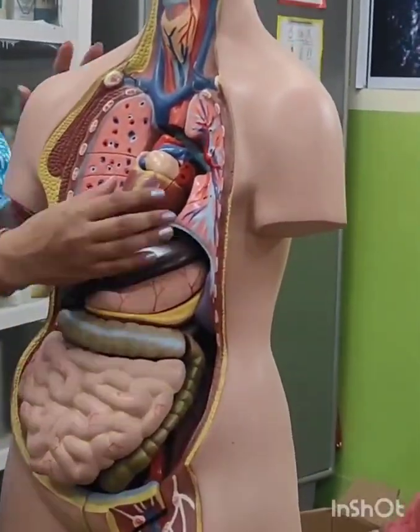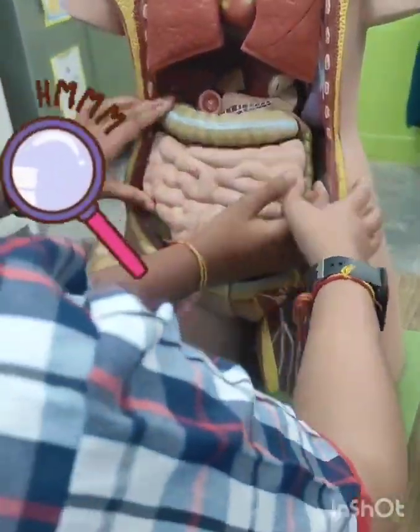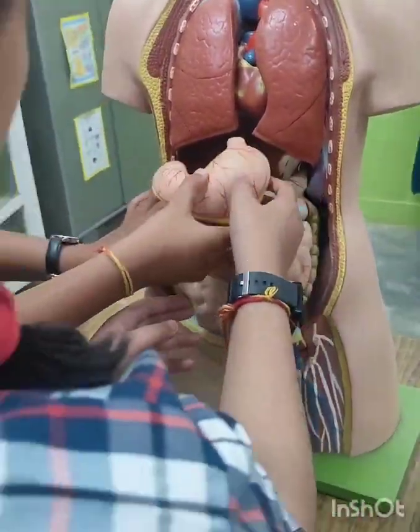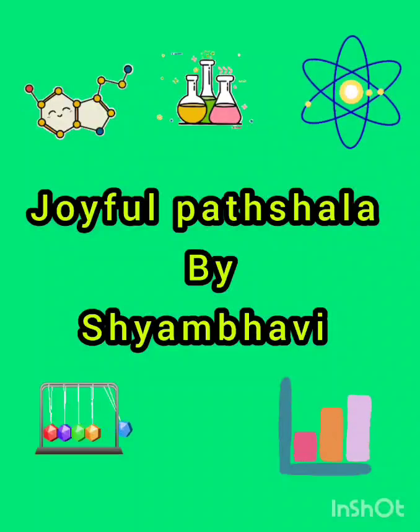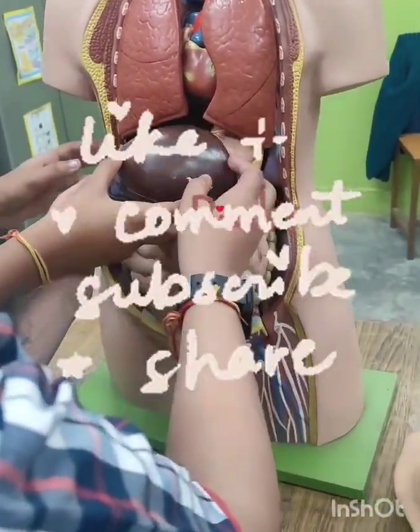Today, they didn't just become doctors for a day — they became true explorers of the body. And that's how science came alive in my joyful Paatshala. One organ, one puzzle piece, one curious mind at a time.